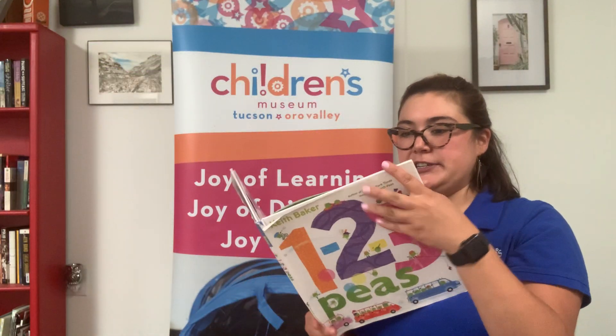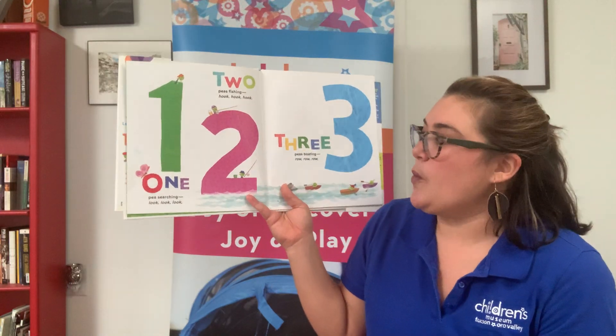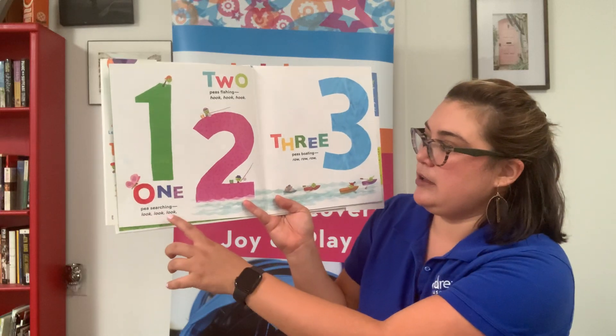All right, counters. What's the first number? What's this number? One. Good job. 1 P's searching. Look, look, look.